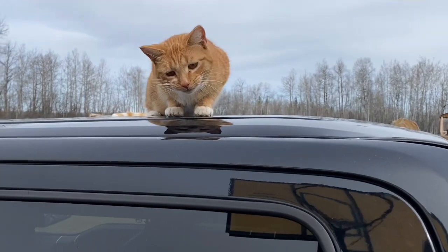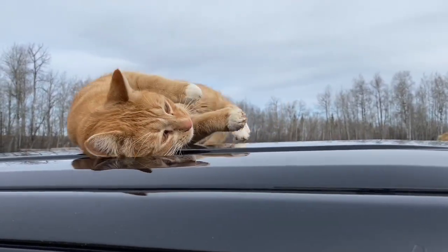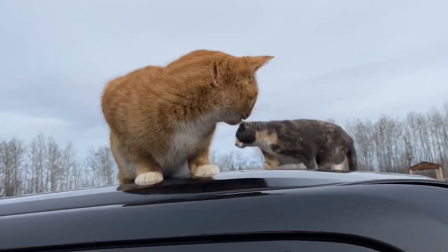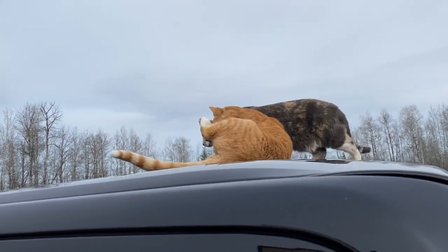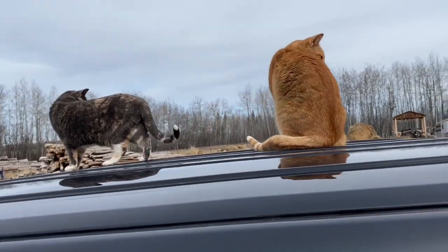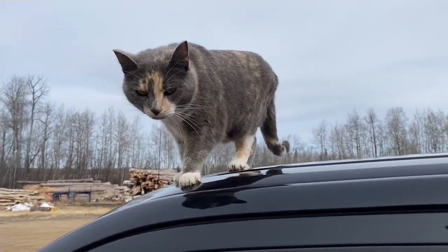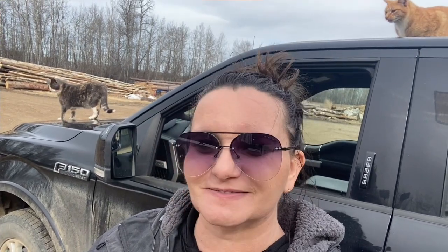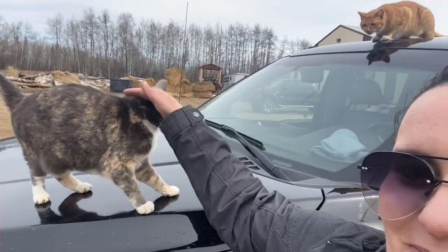What are you doing up there? Why are you on my truck? Are you getting closer to the birds flying over? You're making muddy footprints all over my pickup. Oh, now there's two of you. How lovely. Just relax — we don't need to go anywhere. Have a cat nap. I can't even be mad because she's so soft and fuzzy, but look at those dirty paws.